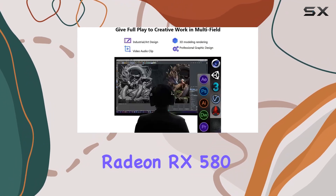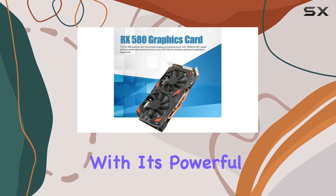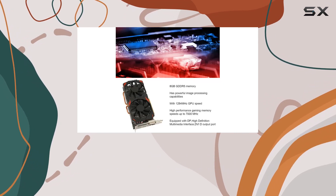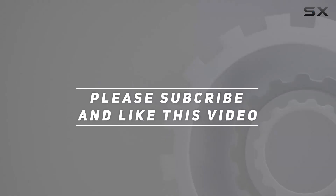Overall, the Quifati AMD Radeon RX 580 graphics card is a fantastic choice for gamers and content creators alike. With its powerful specs, versatile connectivity options, and reliable performance, it's sure to elevate your computing experience to new heights. Check out the video description for an updated price, and thank you for watching this video.